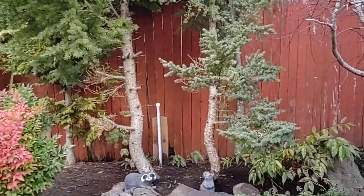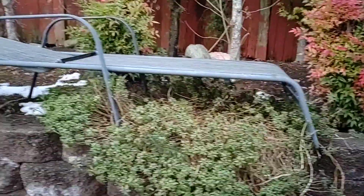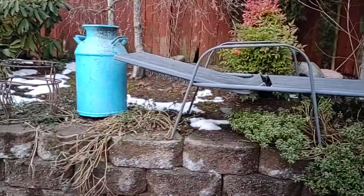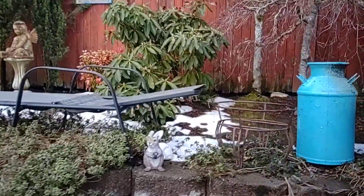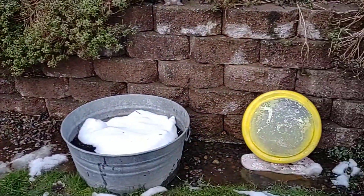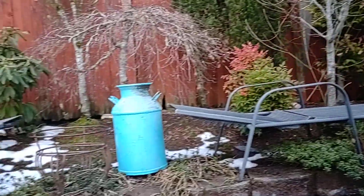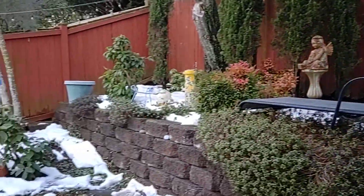I'm surprised no big trees came down. It's really pretty in the spring — I'll share another video of it.